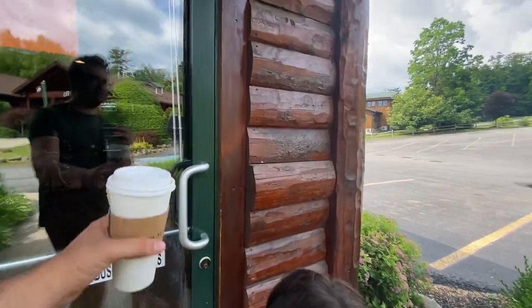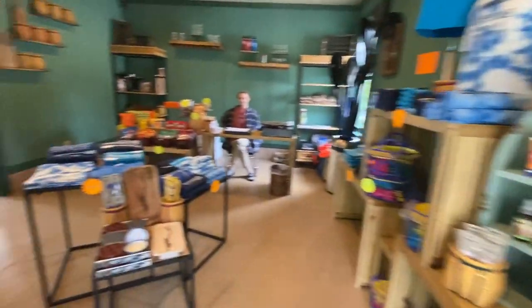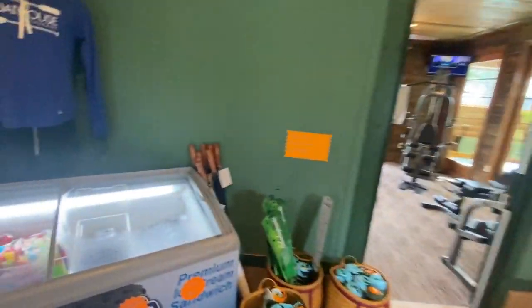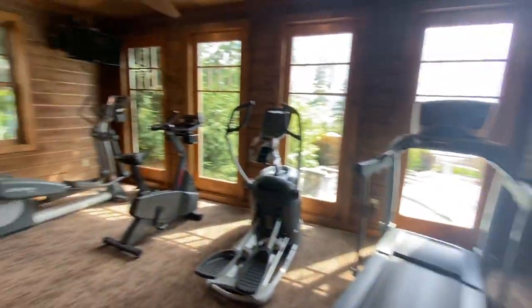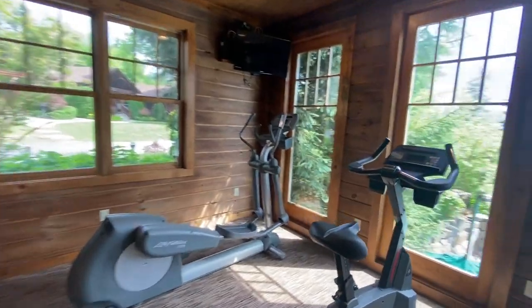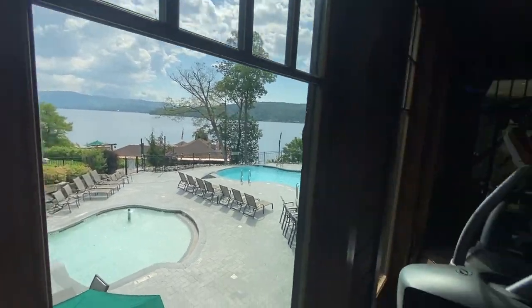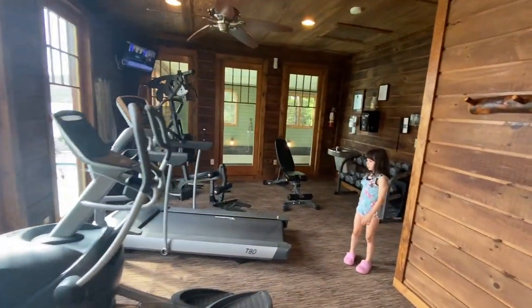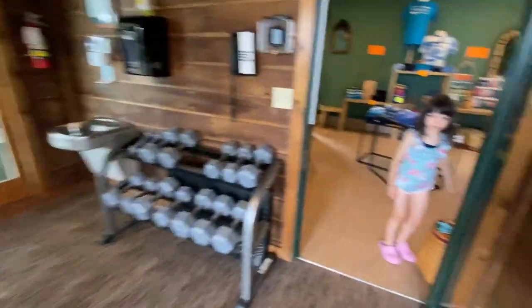It's like a little convenience store type area. You can get some ice cream, and then they have a little gym area with a lot of cardio equipment. As you're working out you can just look out — it smells like boy sweat in here — but it's a super nice and convenient gym.